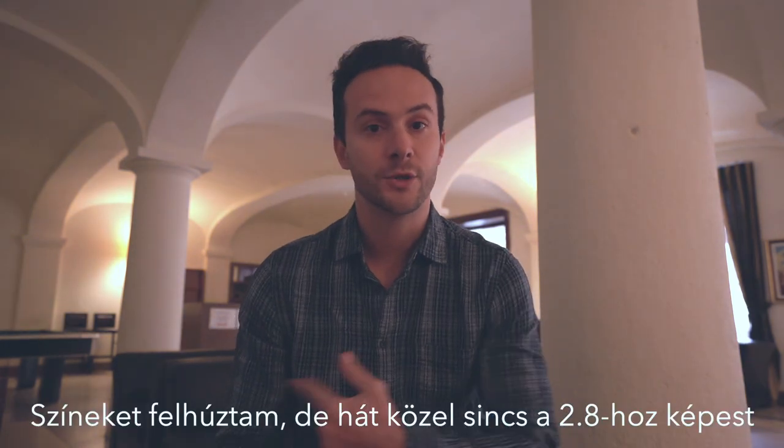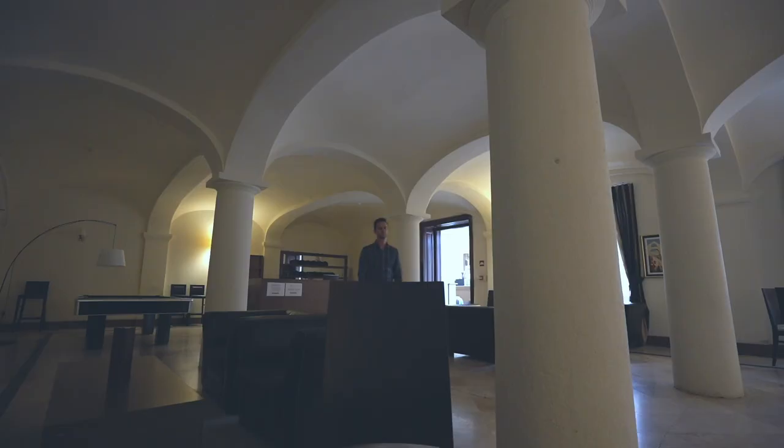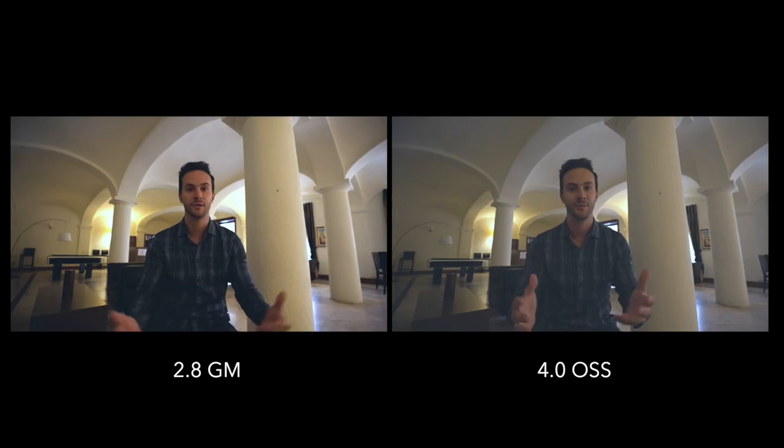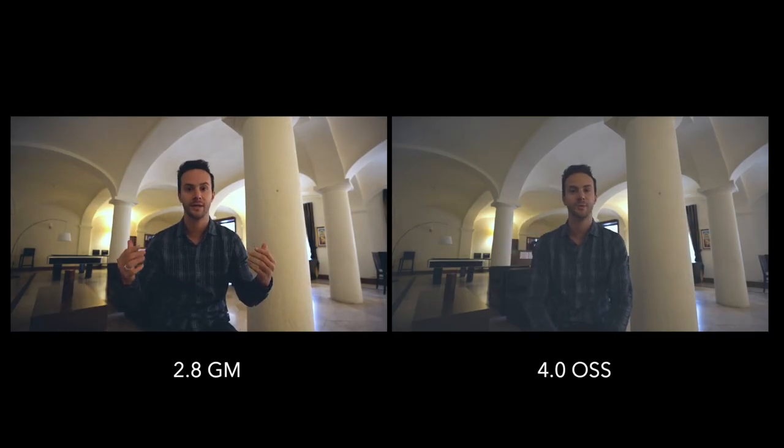Most átálltunk a fix 4-es 16-35-ösre, ez 24 mm-en van. Kizumolok 16-ra és újra ide jövök, hogy meglegyen ugyanaz a shot. 16 mm-en, fix 4-en – nézzük, hogy milyen vagyok én, milyen a kenés mögöttem. Hogyha ilyen közel beszélek, még bőven minden benne van. Lehet, hogy torzít egy kicsit az arcomra, de a háttér el kell, hogy lejön kenve. Meglepődnék, hogyha nem lenne.